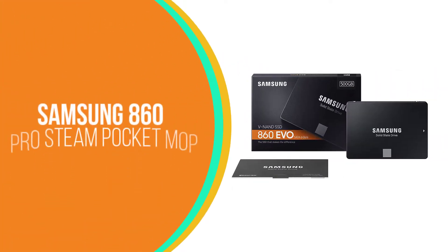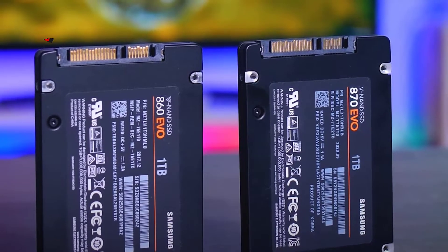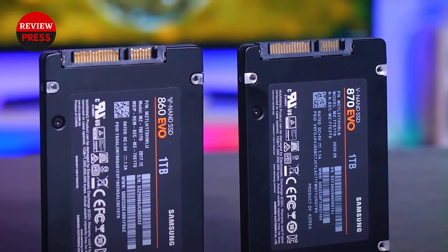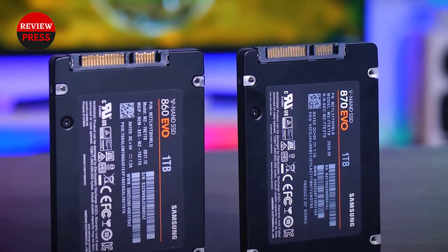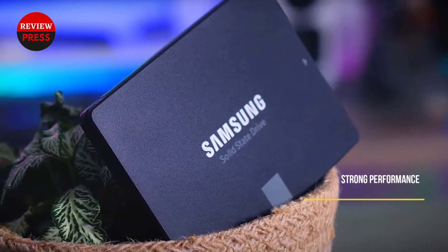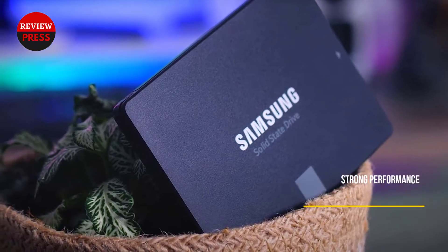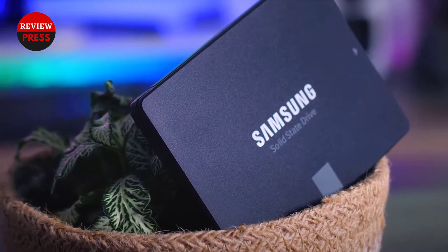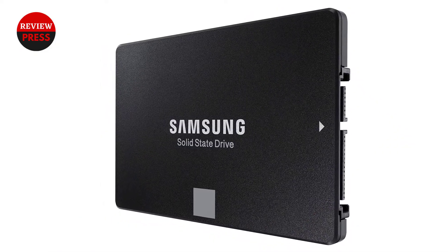Number 5: Samsung 860EVO 500GB. Budget-conscious buyers looking to upgrade their storage without spending much might consider the Samsung 860EVO 500GB. Its 500GB capacity isn't much and can only hold a handful of games. Despite its smaller size, the 860EVO 500GB has similar speeds to the other drives on this list.